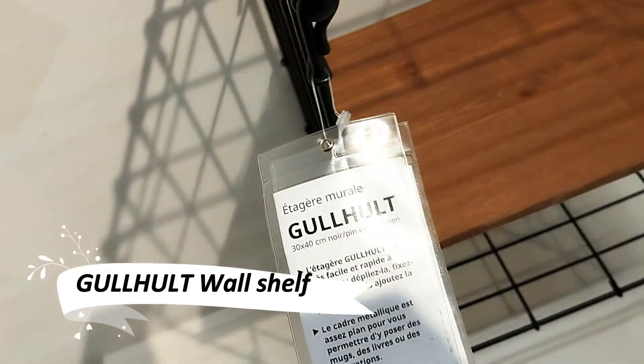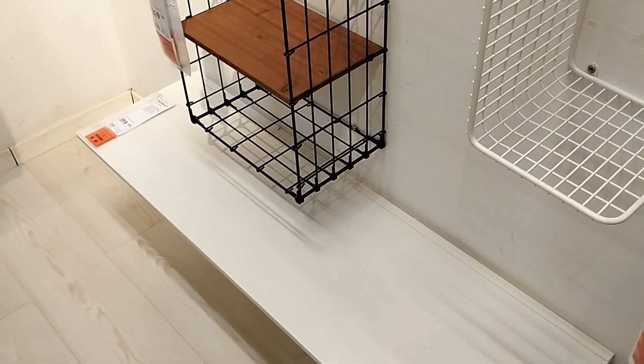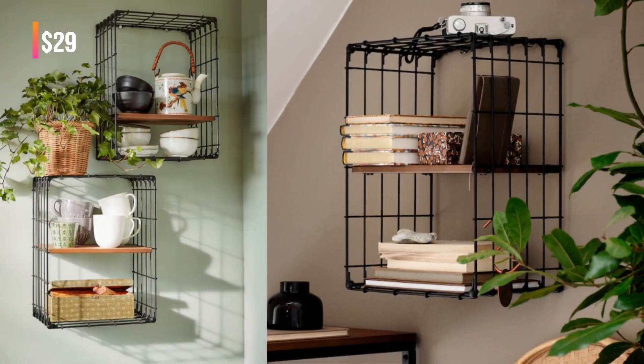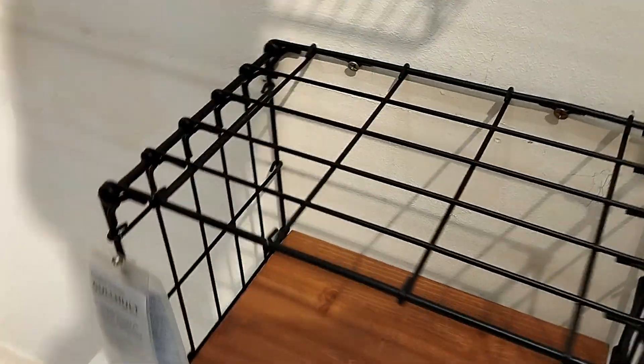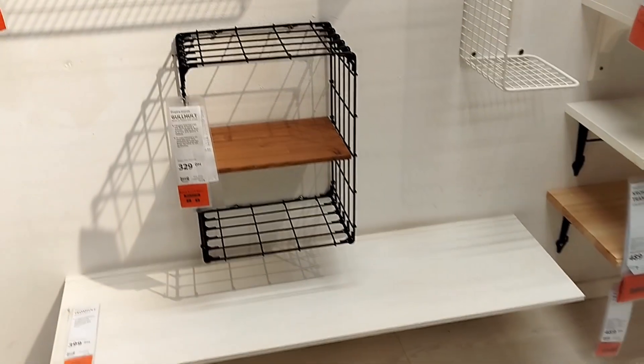Discover the simplicity and versatility of the GoHolt wall shelf. This sleek, foldable shelf is effortlessly mounted, providing a quick solution for displaying and organizing small items. Its adaptable design makes it a fit for any room, adding a touch of modern elegance wherever you need it.